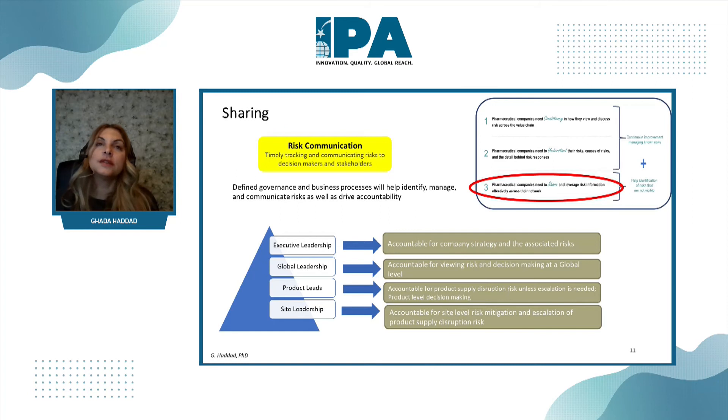The third element is risk communication — timely tracking and communicating risks. Sharing and risk communication requires an effective governance model to drive accountability: who is responsible for what. Typical roles found in most companies include senior leadership, executive leadership, global leadership, product leads, and site leadership. They all have a role in identifying, understanding, evaluating, and communicating these risks. The pyramid illustrates how that communication and accountability flows upward.